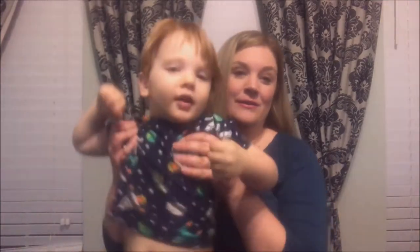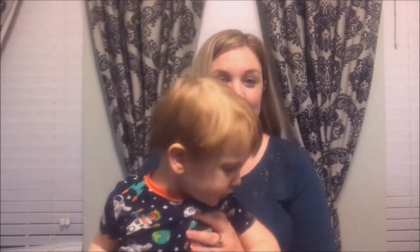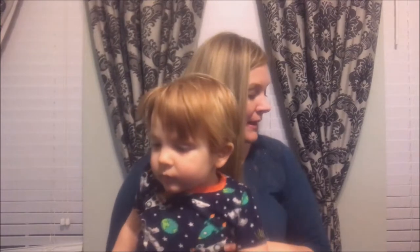Hi everyone! Welcome back to our channel. Today I have a huge baby girl clothes haul — and when I mean huge, I mean huge. I have so many bags over here that I wanted to go through, and I probably shouldn't buy any more clothes, even though I probably will.